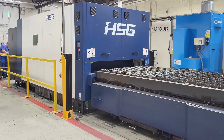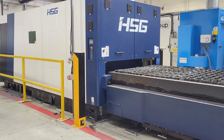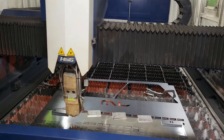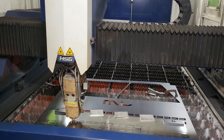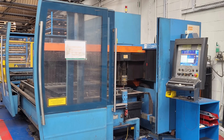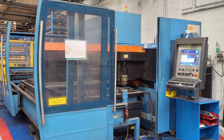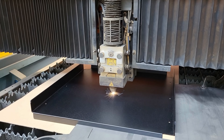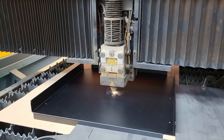Inside the factory, our 12 kW fibre laser delivers high precision, faster productivity, and handles a wide range of materials and thicknesses. This 3 kW CO2 laser delivers versatile, efficient cutting for a wide range of materials, balancing power and precision for industrial and creative applications.